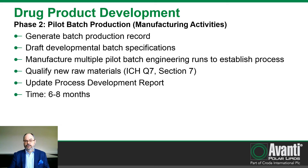During this phase, we will also begin to qualify new raw materials used in the process. Finally, we will update the process development report with any new information derived during this phase. The time for this phase is typically six to eight months depending on the complexity of the product.